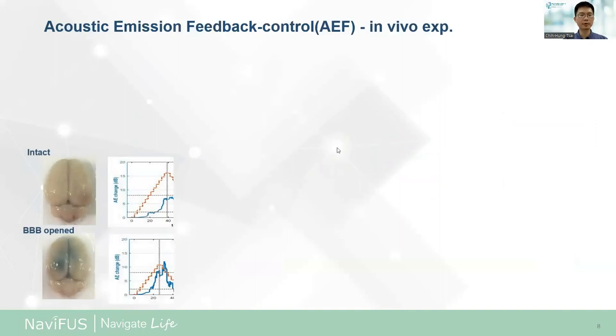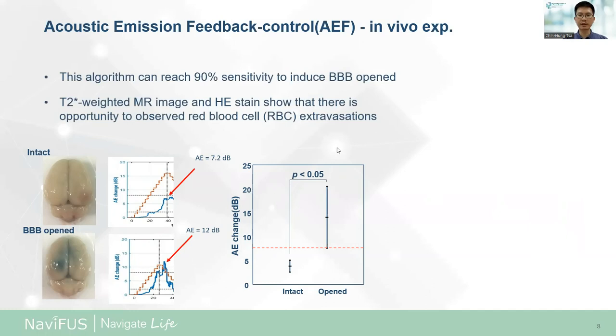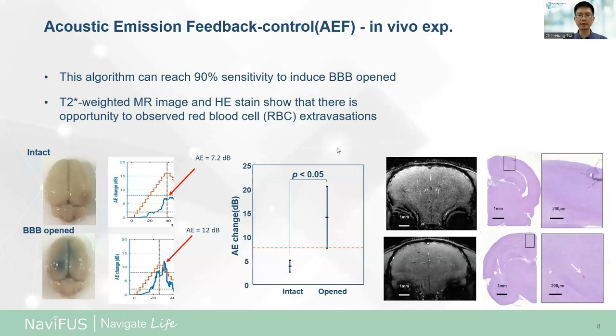Here shows the AEF results in the in vivo experiment. The results show AEF change value below or above 8 dB when the BBB is intact or opened. For realizing a real-time AEF controller in the NEMI-FAST system, we set 8 dB as the ramp-up threshold. This algorithm can reach 90% sensitivity to induce BBB opening with microbubbles. Also, T2 star-weighted MR images and H&E staining show there was opportunity to observe red blood cell extravasations, but this was smaller than the accepted criteria in previous events, and the effect on the brain should be considered minimal.